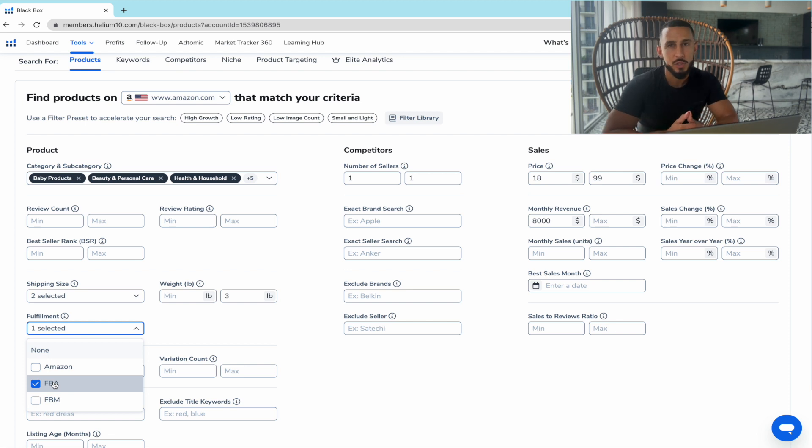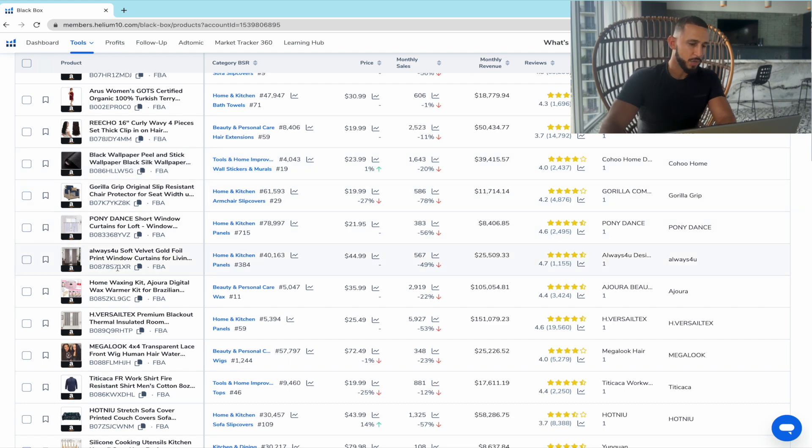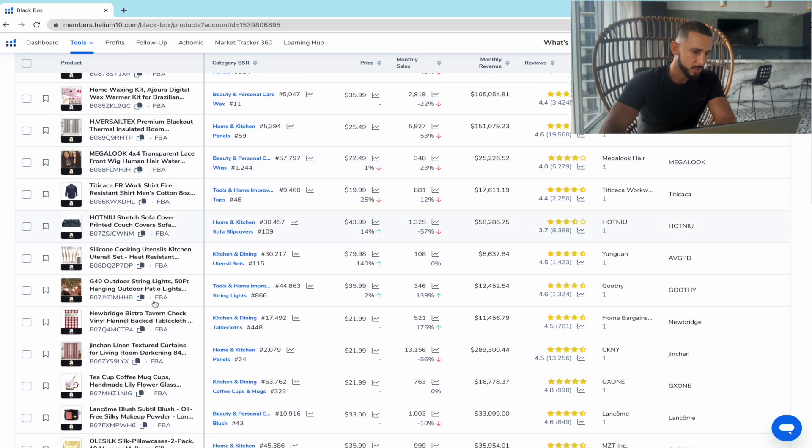For fulfillment, select FBA — Fulfilled by Amazon. This is when your products are on Amazon Prime and you don't have to worry about shipping it yourself. Amazon does all the hard work; all you have to do is supply the product to their warehouse. When a customer buys, Amazon ships and delivers it, and you collect the money — minus the FBA fee and shipping fee. FBM stands for Fulfilled by Merchant, which is not Amazon Prime, and I don't recommend it.